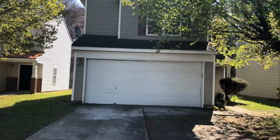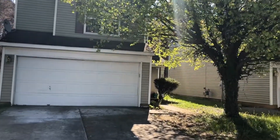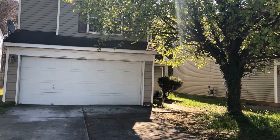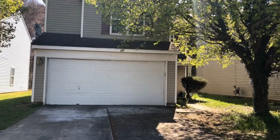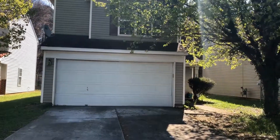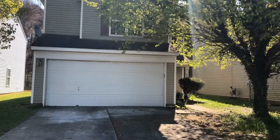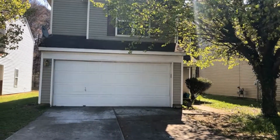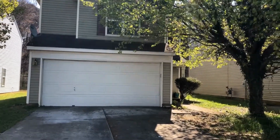Hi, this is Renard with Touchpoint Property Management showing you the property at 8213 Wallace Glen Drive in Charlotte, North Carolina 28212. This is a three-bedroom, two-and-a-half bath, approximately 1,700 square foot home in the Farm Pond neighborhood.